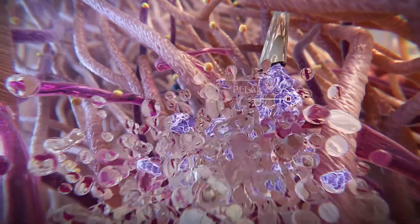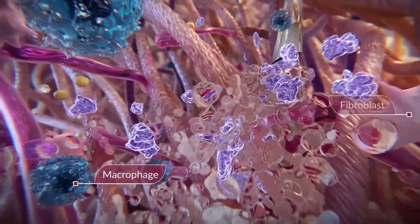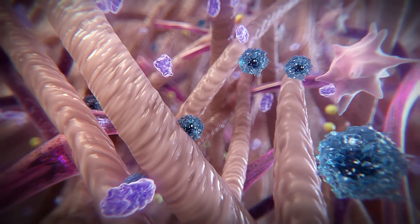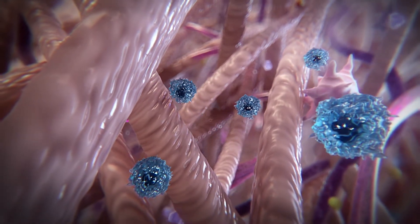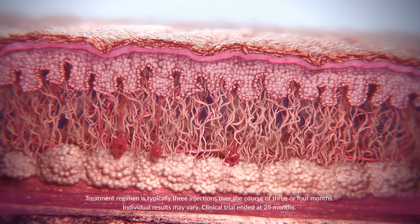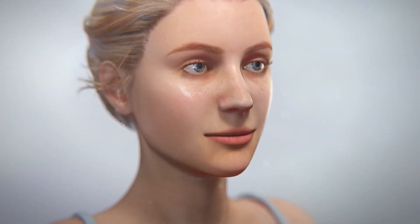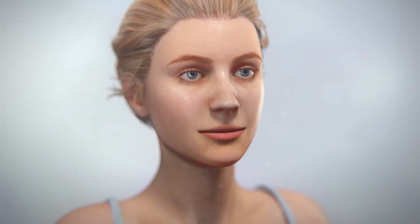The PLLA microparticles induce a controlled inflammatory response, which leads to the recruitment of fibroblasts and the stimulation of collagen production within the dermis. The PLLA is slowly and naturally broken down and eliminated by the body as carbon dioxide, water, glucose, and lactate. Sculptra Aesthetic works subtly and gradually for results that can last up to 25 months after the last injection session. It is a unique treatment that helps to revitalize collagen production and helps restore your skin's inner structure and volume for a more youthful-looking appearance.